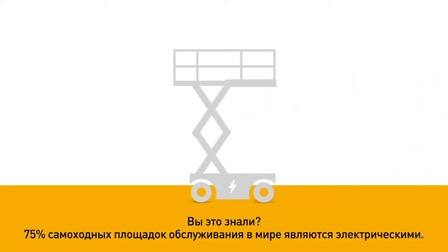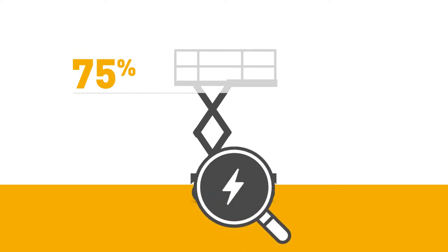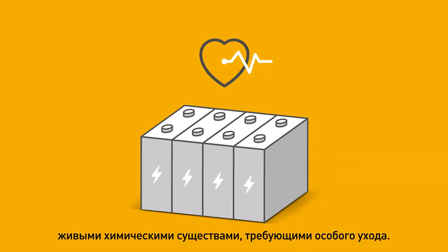Did you know 75% of the world's MEOPs are electric? They are equipped with batteries, living chemical beings which require special care.